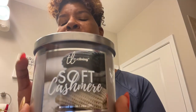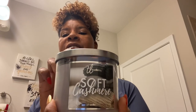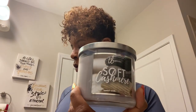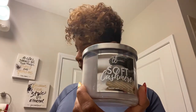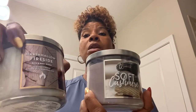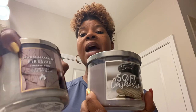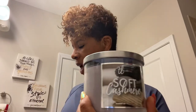The next candle I have is called Soft Cashmere and this is from Dollar General. This candle was $5. So to recap: we started off with the Aldi candle at $3.99, then we have Bath and Body Works which I believe the original price is $24.99, but I picked this up on their big sale where they were $8 or so, and then this one is $5 at Dollar General.